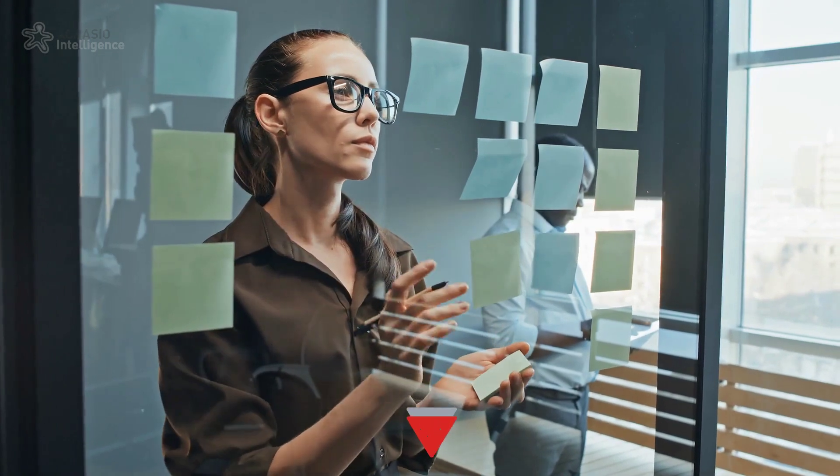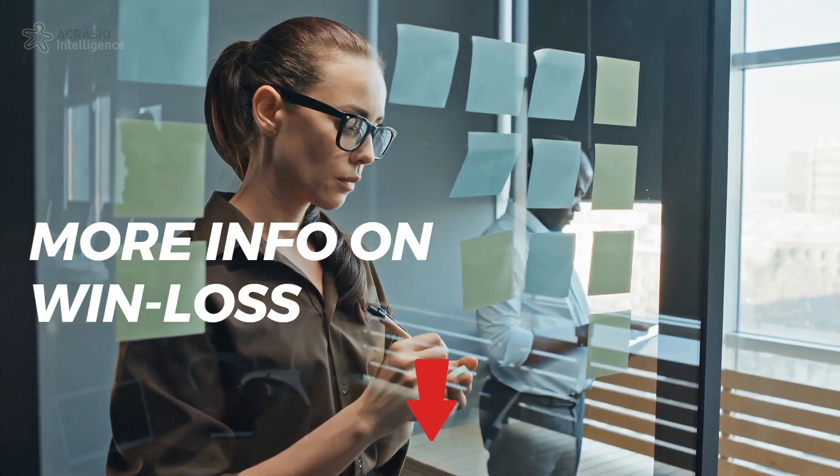For more information on conducting your own win-loss analysis, including a template, visit the link below.